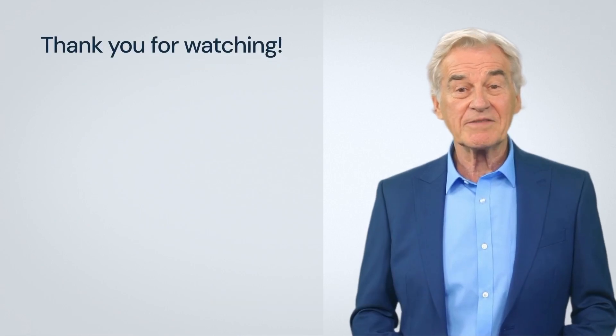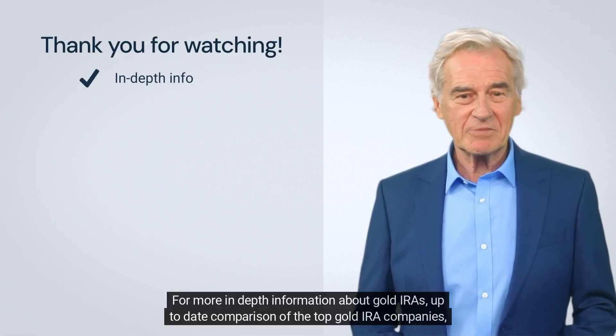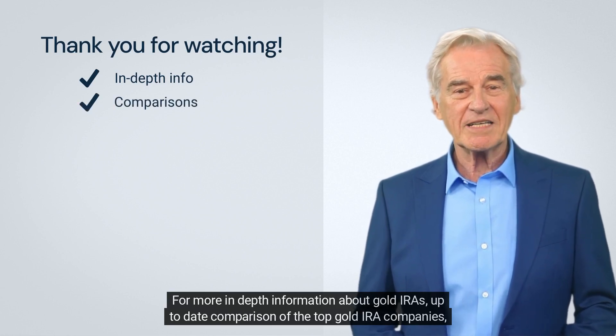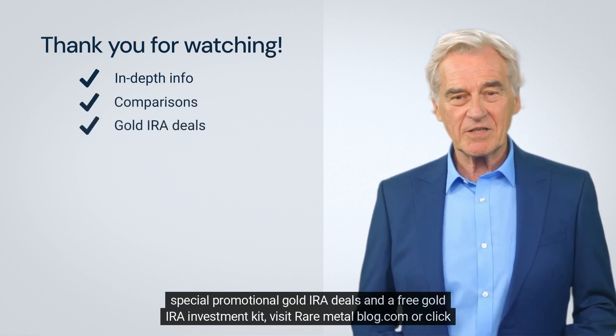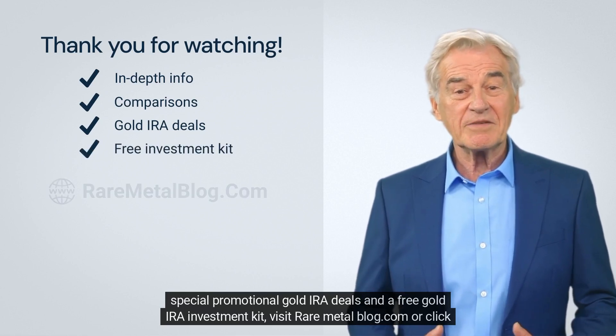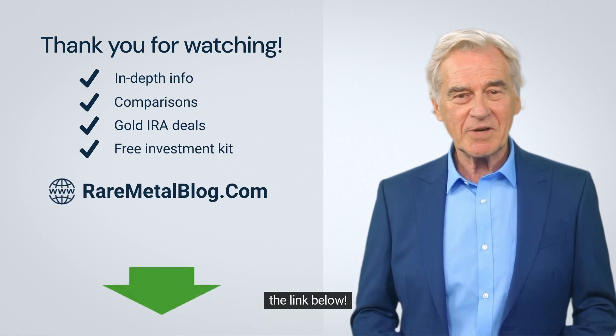Thank you for watching our video. For more in-depth information about gold IRAs, up-to-date comparisons of top gold IRA companies, special promotional gold IRA deals, and a free gold IRA investment kit, visit raremetalblog.com or click the link below.